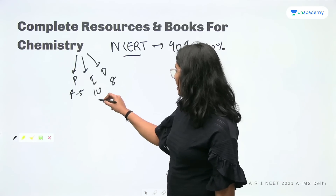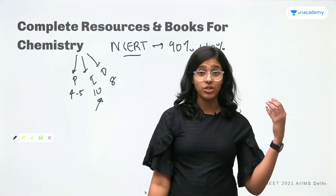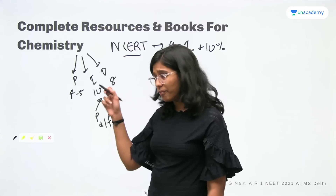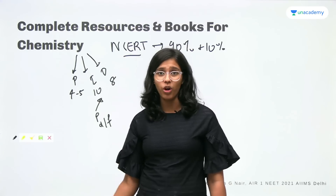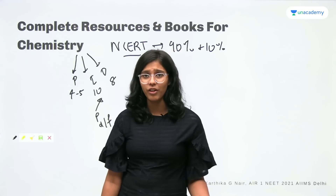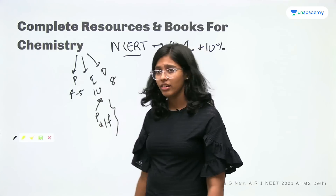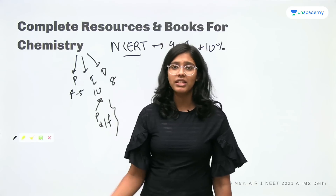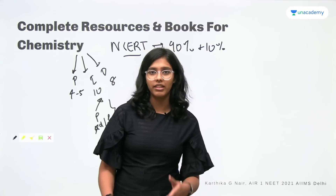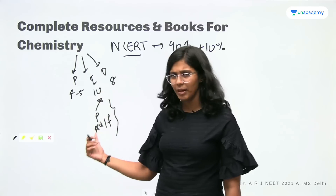For inorganic, you can guarantee that no question will be coming outside of NCERT. Because NCERT itself is so vast — there is so much information in NCERT, especially in chapters like P block, D and F block. These are huge chapters with a whole lot of information and it is very difficult to memorize each and every single piece of information given in the book. So NCERT is pretty demanding for inorganic, especially these topics, and they must be covered because they are very important. A question can come from inside the text — P block, D and F block are very important topics and they are very detailed in NCERT.